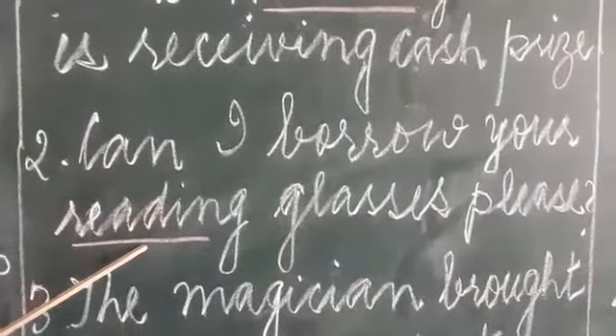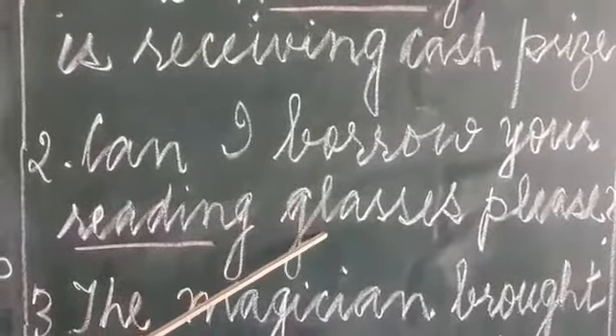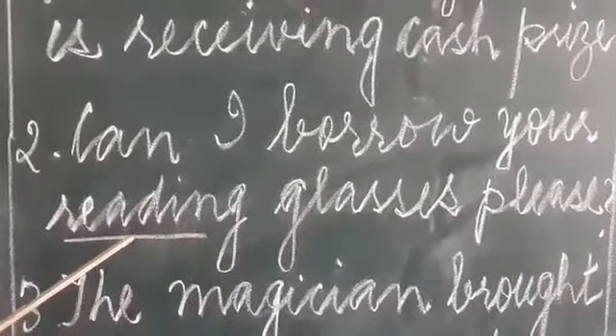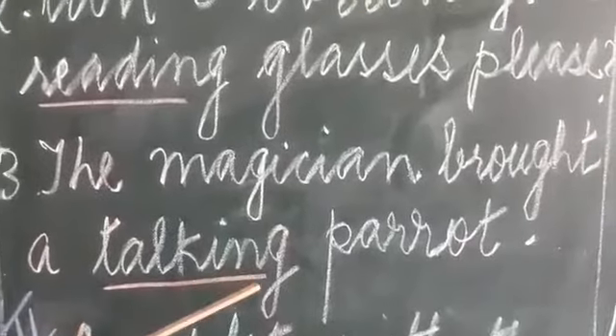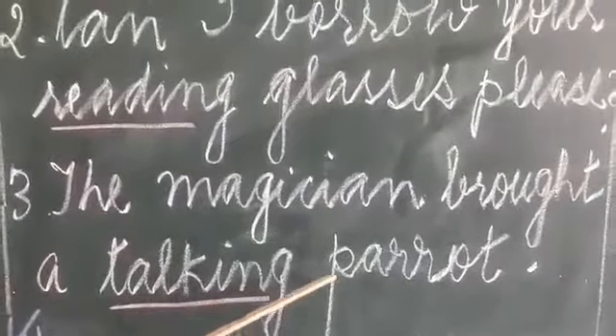Can I borrow your reading glasses please? Reading glasses — pointing out to the glasses, and from the verb read. The magician brought a talking parrot — talking parrot, pointing out to the parrot, and from the verb talk.